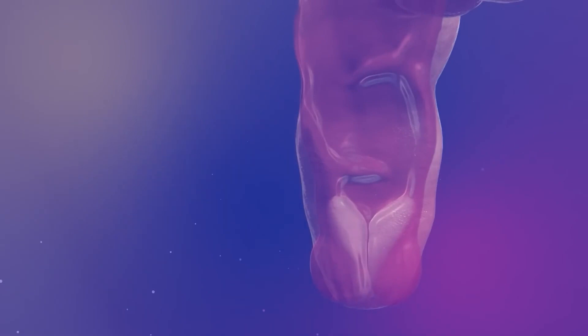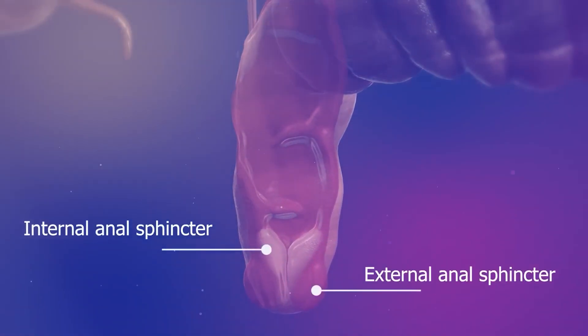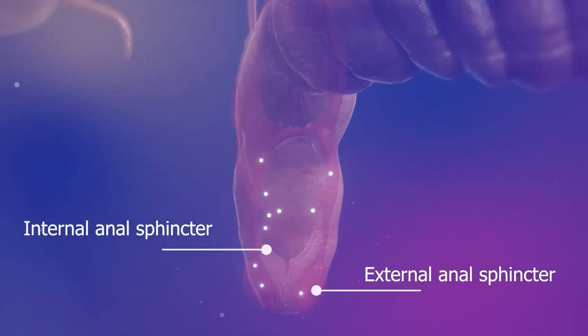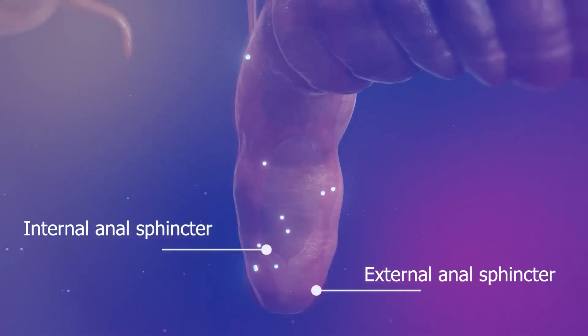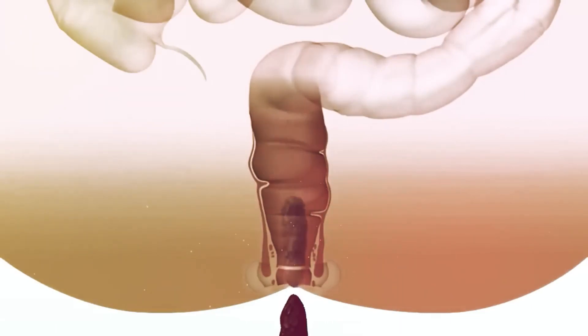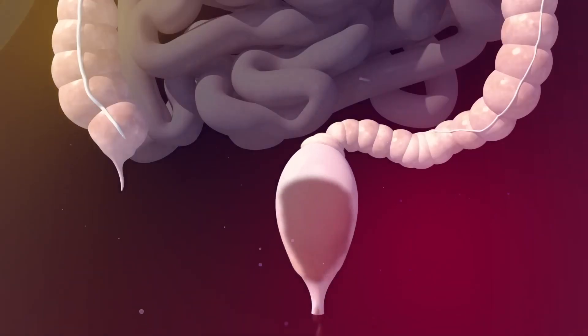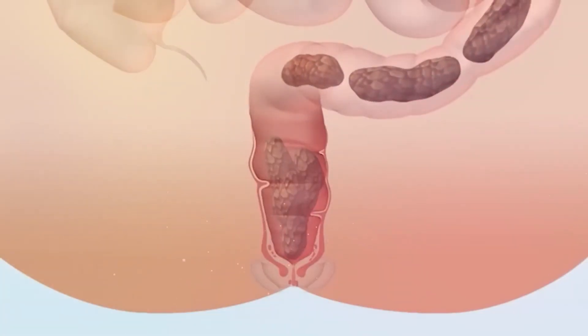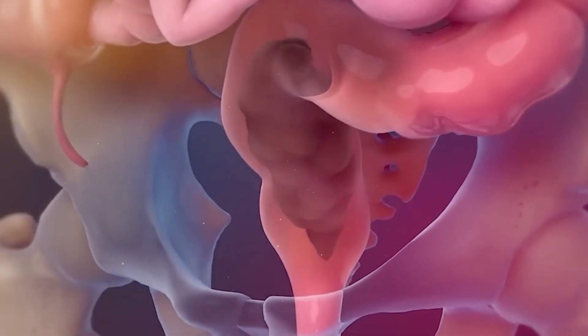The last part of the digestive tract is the anus. It consists of two anal sphincter muscles, including the internal and external sphincter muscles. The upper lining of the anus has specialized sensors that detect the content of the stool and send signals to the brain, indicating whether the stool is solid, liquid, or gas. The anal sphincter muscles control the evacuation or excretion of stool from the body, because the rectum contracts and the sphincter muscles relax when signals to release stool are received from the brain, allowing waste to be easily excreted. Conversely, if no signals to release stool are received from the brain, the rectum remains relaxed while the sphincter muscles stay contracted, so the stool remains stored in the rectum.